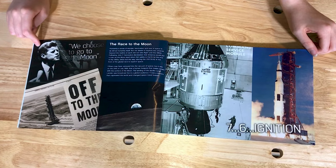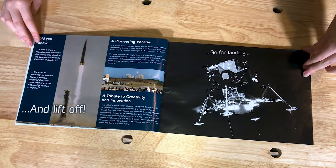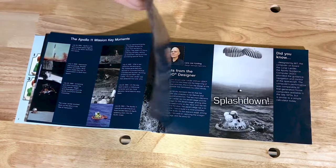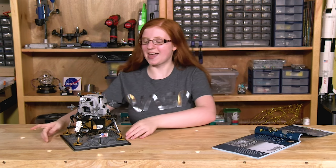The first thing is the booklet — there's a lot of information in it, not only in the front but also throughout the booklet while you're building the set. One of the cool things they include is a diagram of the model as well as the actual Apollo module itself, so you can learn all of the parts. There are also a bunch of other cool things with the set.